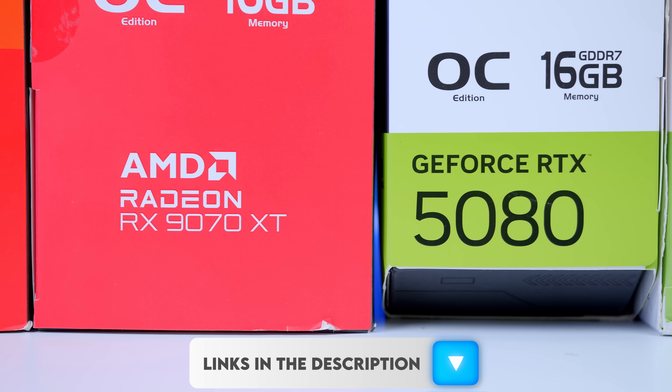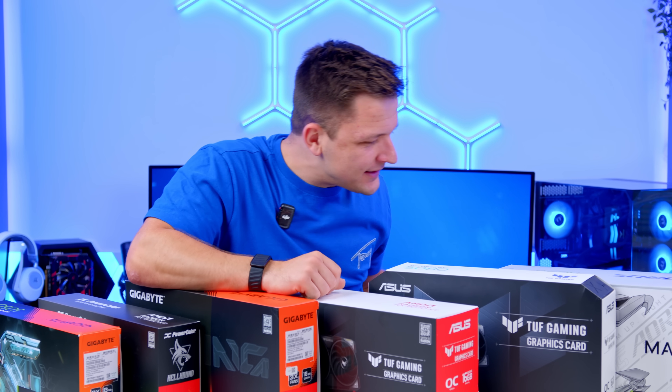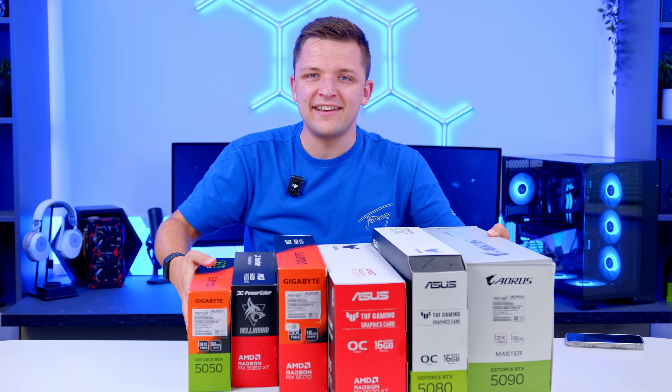Do you think I got any of these recommendations right, or maybe got them wrong? Let me know in the comments. If you enjoyed today's video, get subscribed if you aren't already. Thanks for watching, and as always, I'm going to go and play some games now with all of my graphics cards.